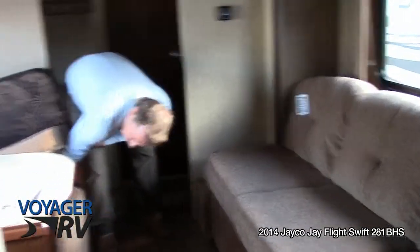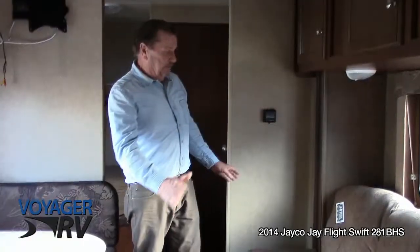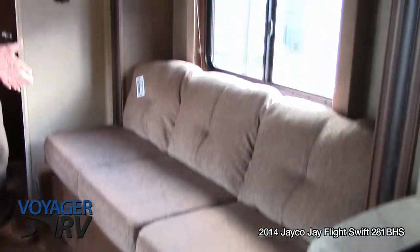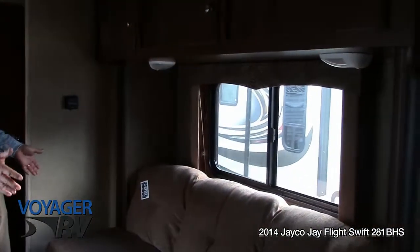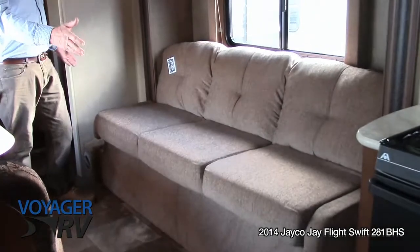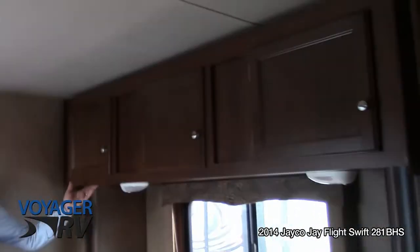Nice dinette with storage under each seat — once again, plywood. You've got the couch here that also folds down into a bed. The best thing about this bed is how long it is. A lot of times your couch is quite short, but this gives you a full-length adult-size bed. Lots of cabinets and lots of storage.